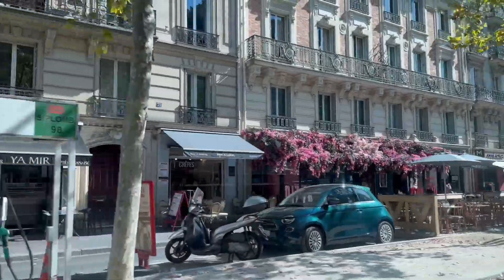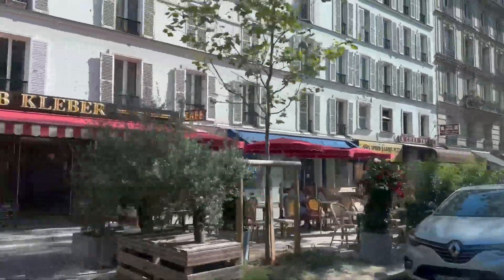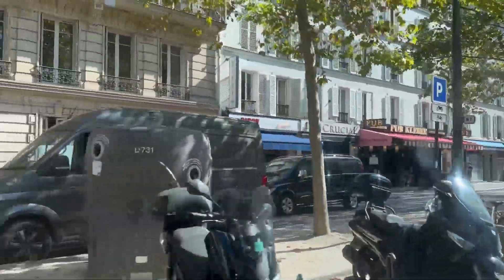Next we are going to Arc de Triomphe. We will see if we can get in or not, because we already booked the tickets but the time slot we booked is now over. So we finally made it to Arc de Triomphe — let's see if our tickets are still valid or else we'll have to buy tickets again.